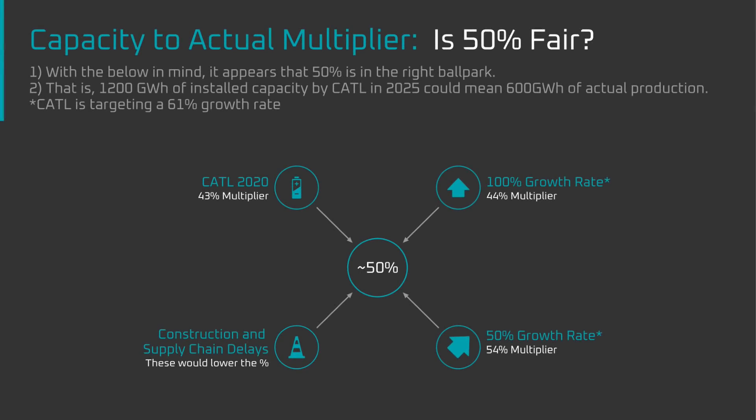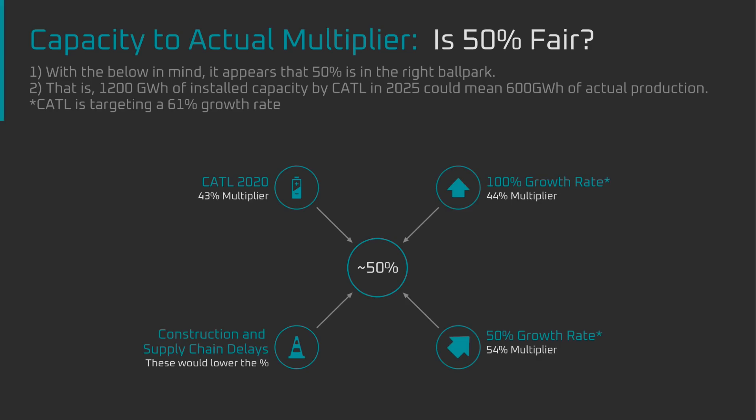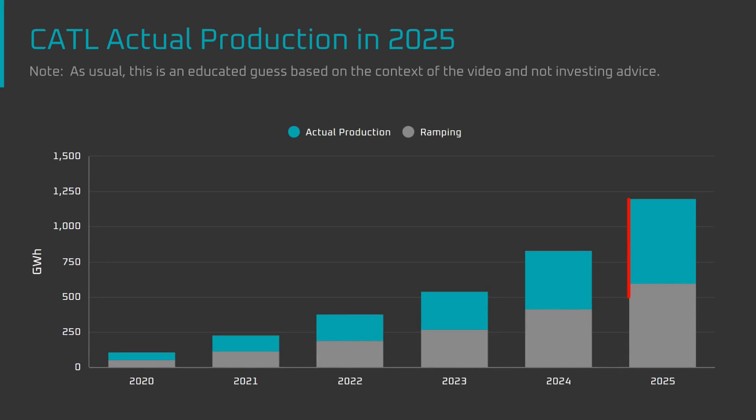Taking all that into account, my view is that on an exponential curve, 50% is a fair multiplier to arrive at actual production versus installed capacity. The 50% multiplier means that CATL's 1200 gigawatt hours of planned capacity for 2025 would result in 600 gigawatt hours of actual production.